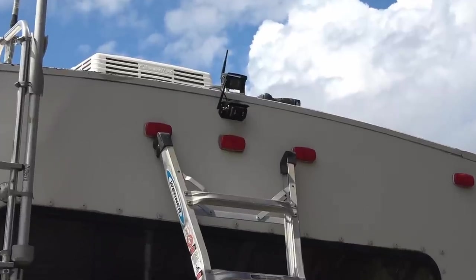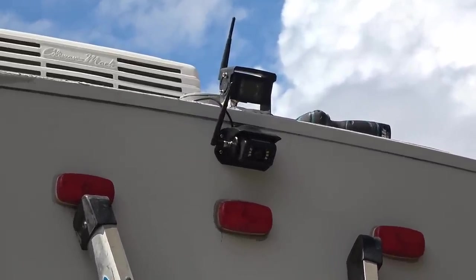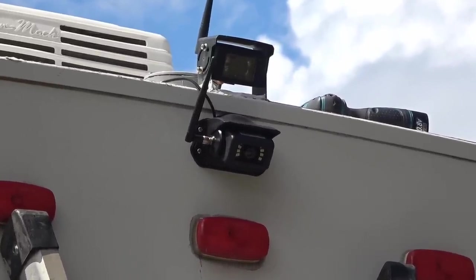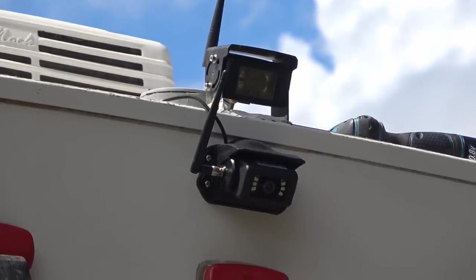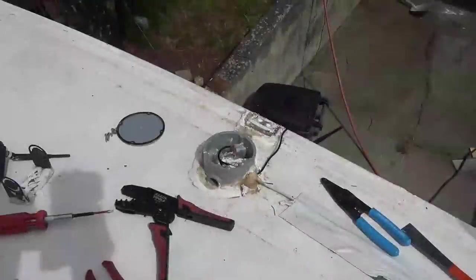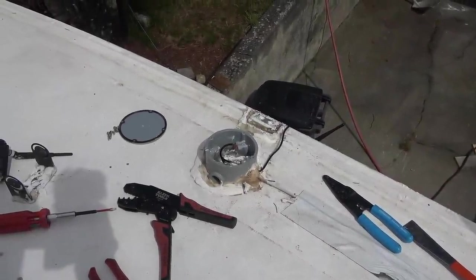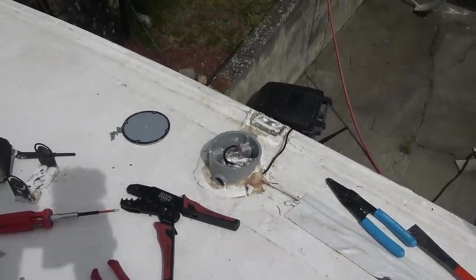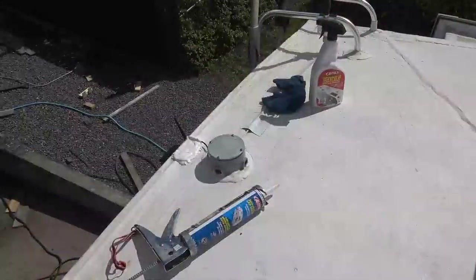Just so you know, a 5/64 pilot hole drill bit worked pretty good - the screws got some good bite into the back panel. Now I'm going to get up there, get the old one off, open my junction box, and connect the wiring. Black to black, red to red - red is connected to 12 volt positive, black is 12 volt negative. I'll just tape that up and put it back in the junction box. There we go.